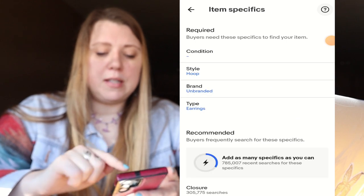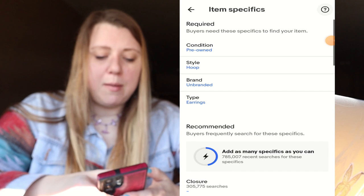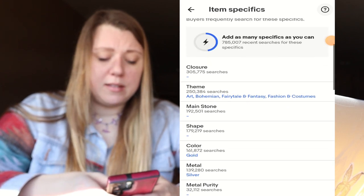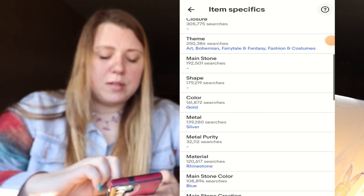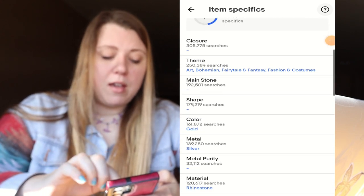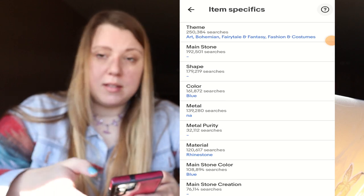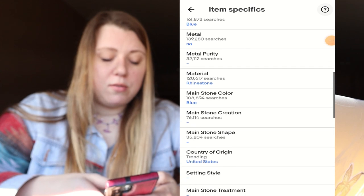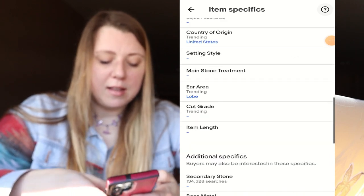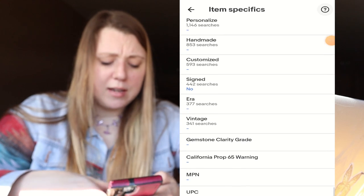I'm going into the item specifics — I know that's like the worst thing for most of us. You definitely want to fill in the required section at the top: hoop, unbranded earrings. I want to check over the listing I'm copying to make sure it's correct. Most of the stuff you don't have to fill out, so don't worry about it. Color: blue. Metal is not silver, so I'm just going to put N/A because it's probably an alloy. Main stone color: blue. I like to do ear area — lobe — for people. It's not an antique, not vintage, not signed. That all looks fine to me.